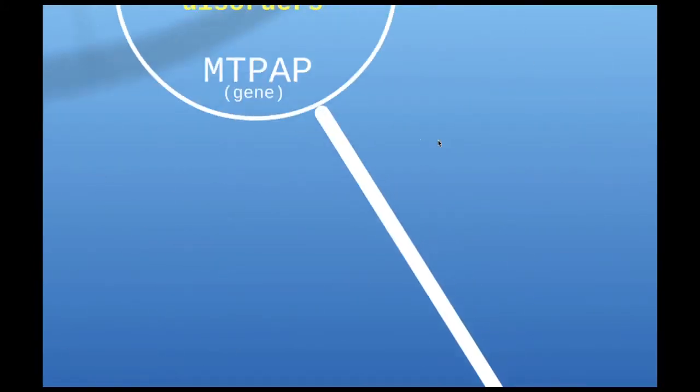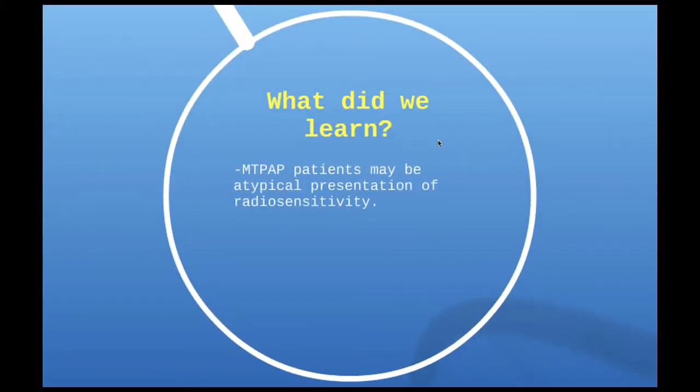This was pretty interesting, and we actually learned quite a bit from these patients. It seems their mitochondria are very important for how they respond to radiation, which hasn't been the case in other known radiosensitivity disorders — those have been purely a DNA repair or DNA damage-recognizing defect. In these patients, it looks like the mitochondria and the antioxidant response are very important. This gave us a new look into other mechanisms that might sensitize patient cells to radiation, and opens a new avenue to study for this radiosensitivity.